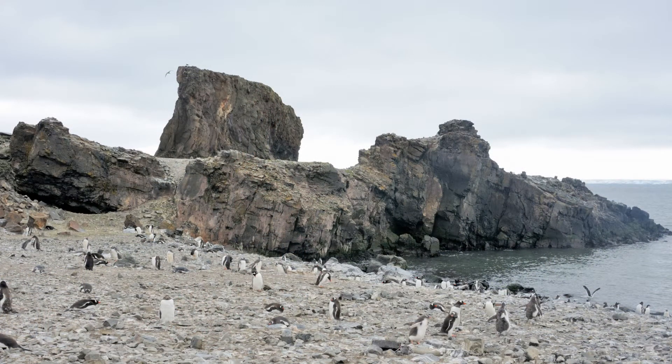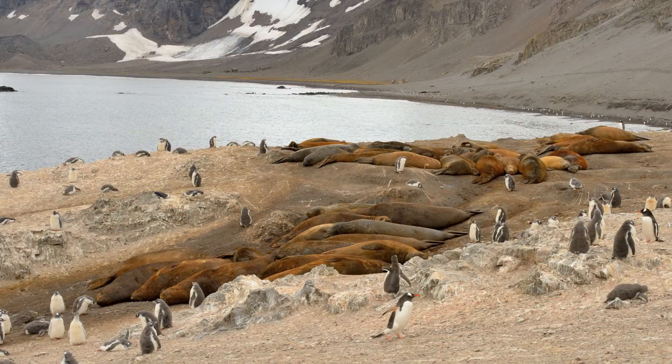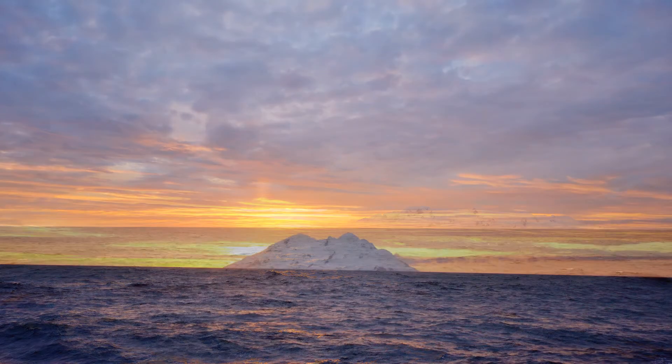It's time to say goodbye to the Antarctic — to all the penguins and to all the seals. We're headed north to Ushuaia across the infamous Drake Passage. We're treated to a final spectacular sunset.